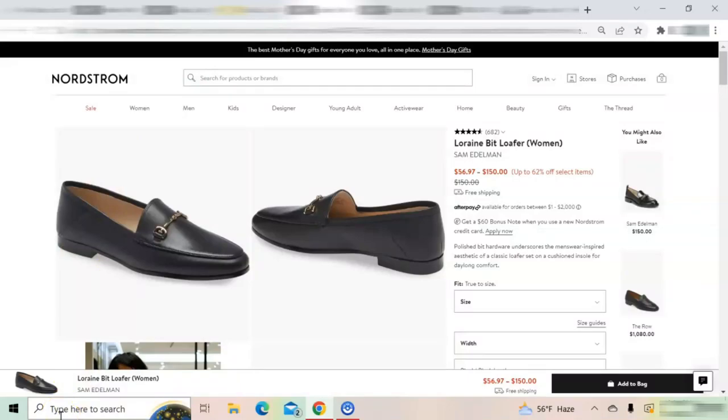Another great leather-look loafer option are the Sam Edelman Lorraine bit loafers, sold at Nordstrom and retailing for $150. They have a leather upper, leather lining, a cushioned insole, and a synthetic sole. These loafers are great if you are looking for metal embellishment but want to remain understated — the horse-bit embellishment is not as big and gaudy as on the Bibi Loo loafers, but it still adds style. Customers state that these loafers are comfortable.